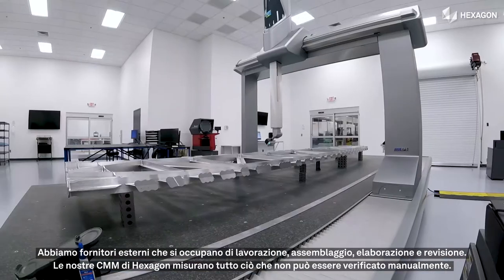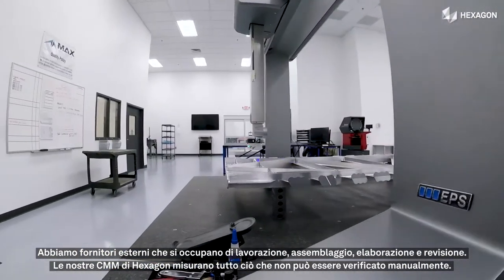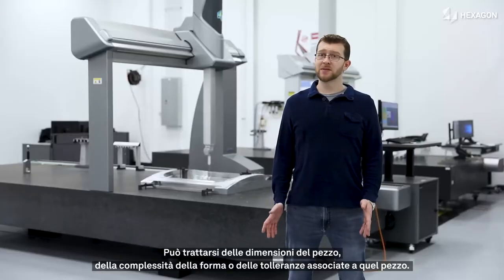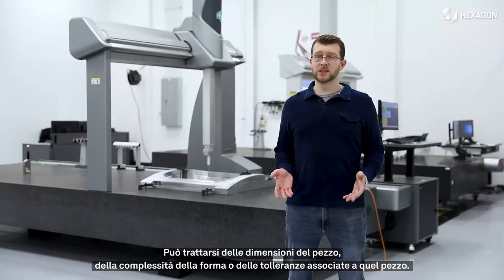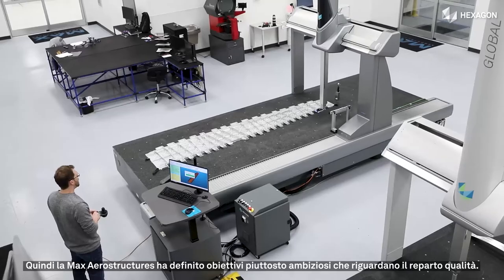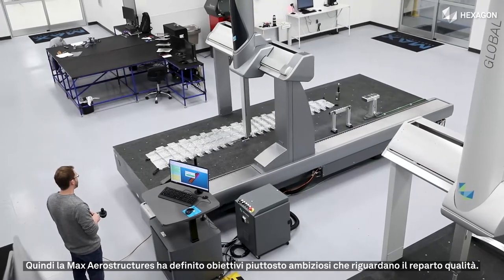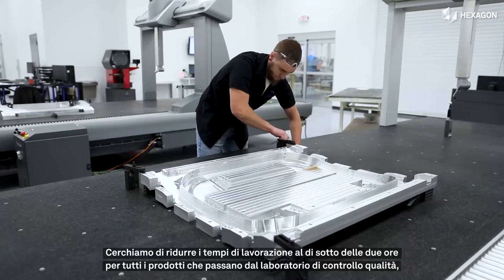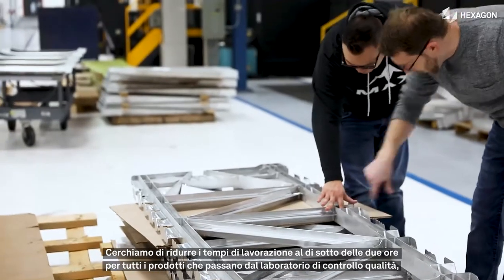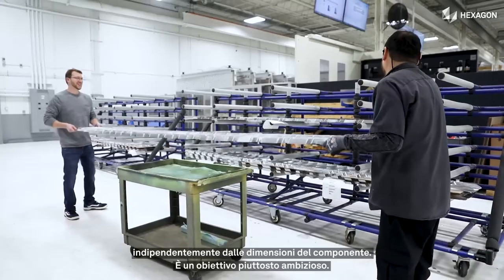Our Hexagon CMM machines will run anything that can't be manually inspected — whether that's the size of the part, the complexity of the shape, or the tolerances associated with that part. Max has a pretty aggressive system of goals in place for the quality department. We try to have a turn time of less than two hours on all of our CMM product that comes through the inspection lab, and that does not matter the size of the part.